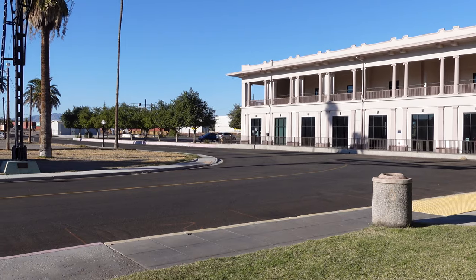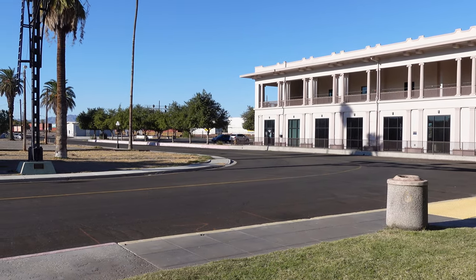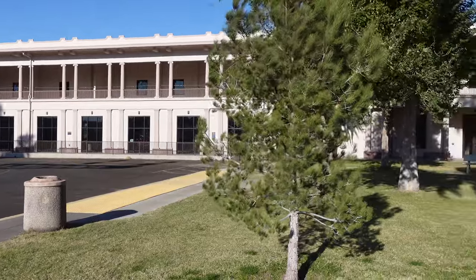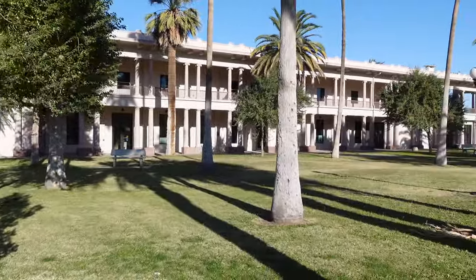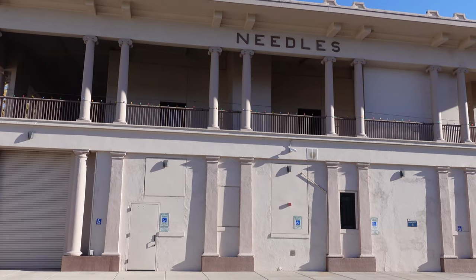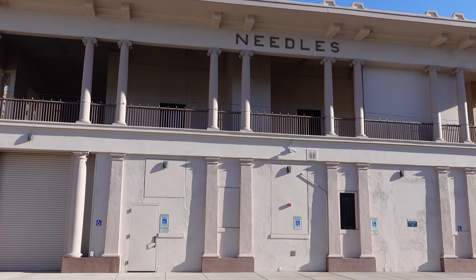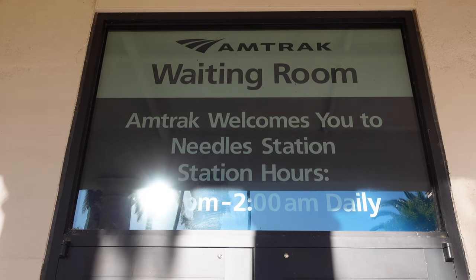In 1988, the Santa Fe Railroad moved to another facility and closed the building completely. The building faced destruction until a local group formed in 1993 as the Friends of El Garsis. The group petitioned the City of Needles to purchase the station, and that effort succeeded in 1999. In 2002, the National Park Service recognized the building's significance and placed it on the National Register of Historic Places. The building still acts as a train station to this day as Amtrak stops there nightly.